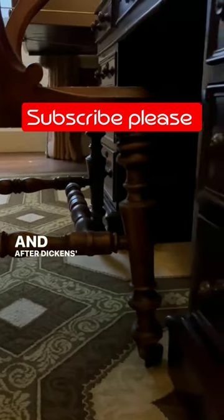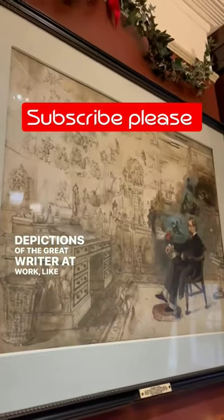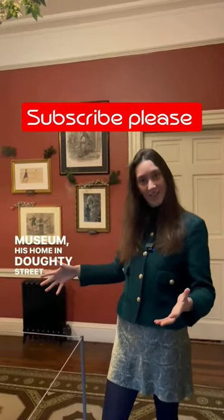After Dickens's death, this desk was often shown in depictions of the great writer at work, like this one — Dickens's Dream. It now stands in the Charles Dickens Museum, his home in Doughty Street in London.